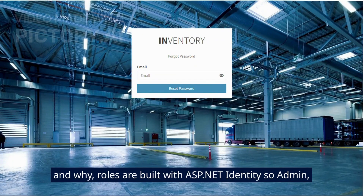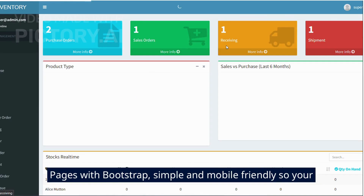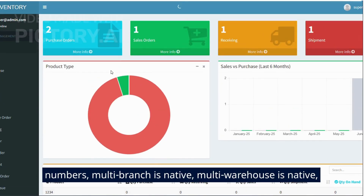Roles are built with ASP.NET Identity so admin, manager, and staff get the right access without drama. The UI is Razor Pages with Bootstrap — simple and mobile friendly so your floor team can work on a phone while you watch live numbers. Multi-branch is native, multi-warehouse is native.